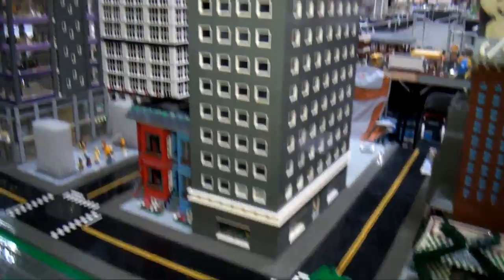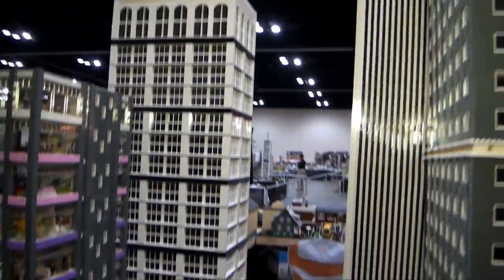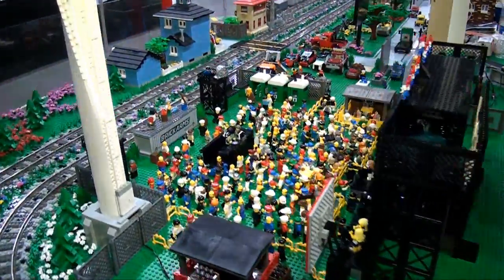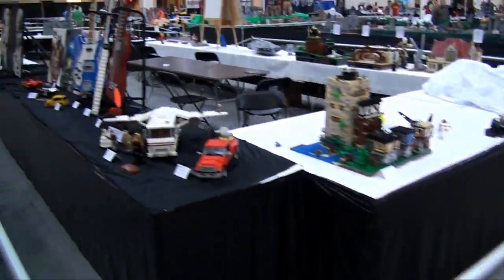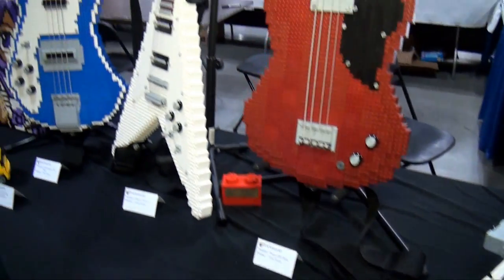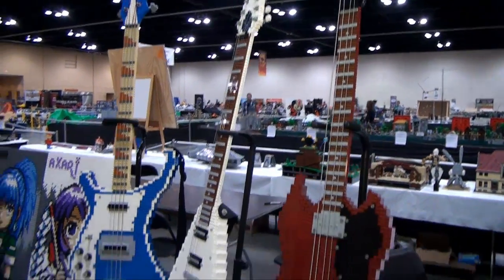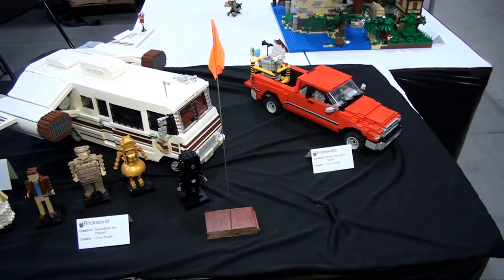Moving down here, some more skyscrapers and impressive buildings. A little bit of a wind farm. This is a concert theater venue. Then we've got a builder named Chris Roszak, who has a lot of these awesome guitars. You've got some mosaics from him. There's a Spaceballs build, actually, so all different themes — really cool stuff.